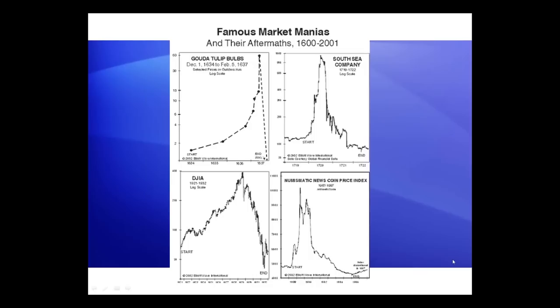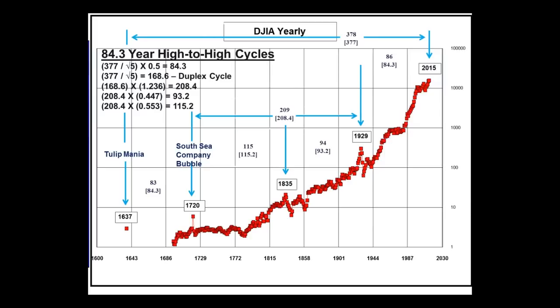Here is the Dow Jones Industrials going back to 1600. Getting data going back this far is very, very difficult, but it can be had. The data prior to 1792 is appended from the British stock market because the US market didn't start trading until 1792. From this point to the left, this is London data merged with US data. Nevertheless, it gives us a very good picture of what's going on, and this is current right through the present time frame.